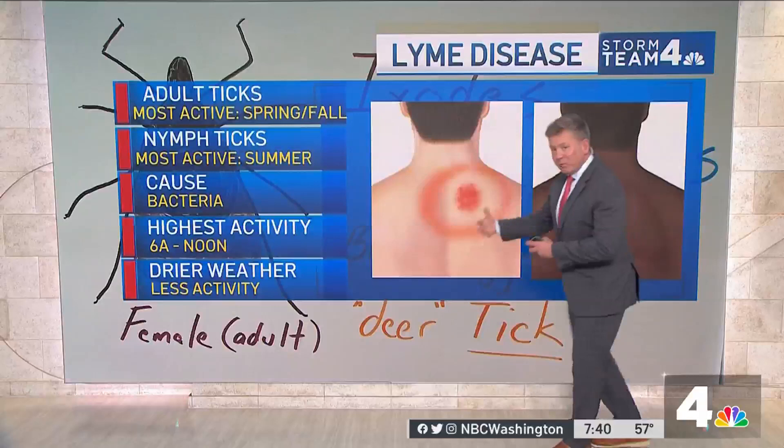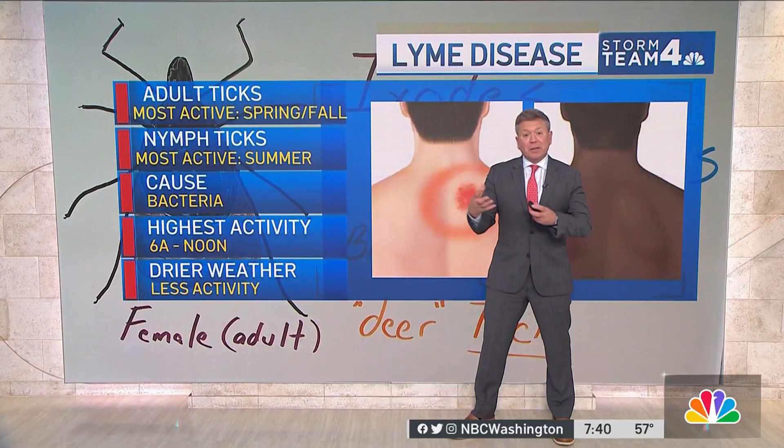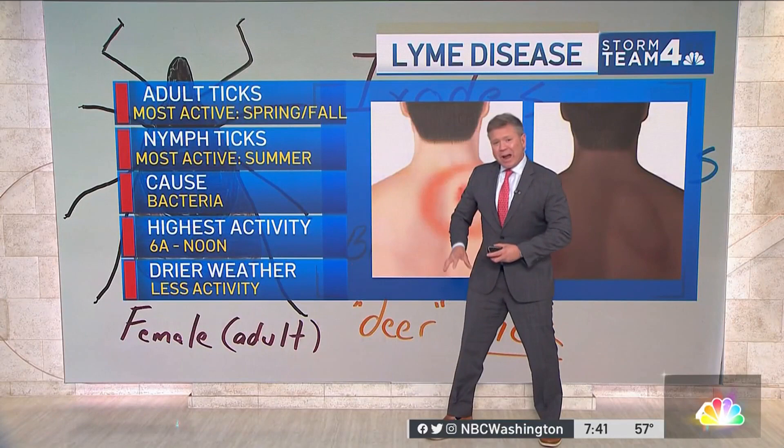Adult ticks are most active in the spring and the fall. It's the nymphs that are active during the summertime that are the most dangerous, just because they're the smallest and hard to detect. They carry a bacteria — that's what causes Lyme disease. The highest activity is coincidentally in the morning, usually from 6am to noon. And the drier the weather, the less active deer ticks become.